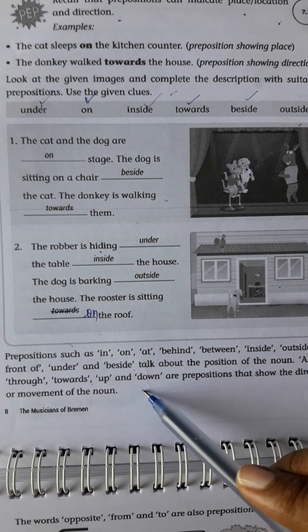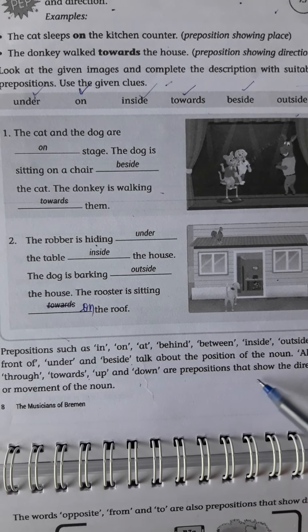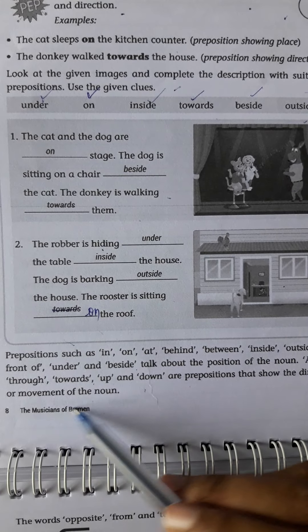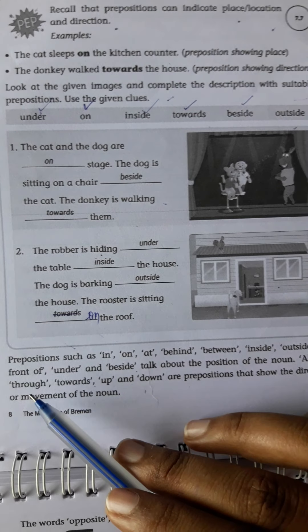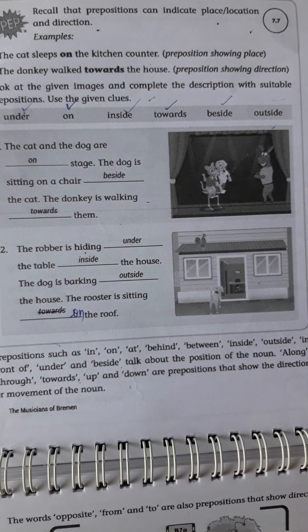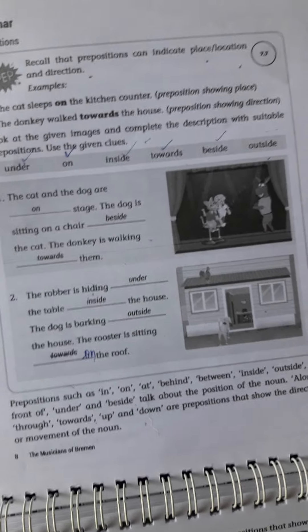Look at the given images and complete the description with suitable prepositions. Use the given clues. Like this you have to complete, children. Here two pictures are given, some prepositions, and a help box. There is a description we have to complete.